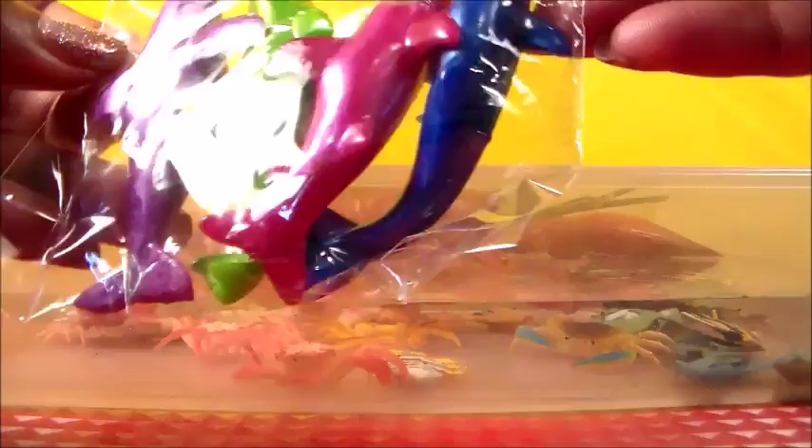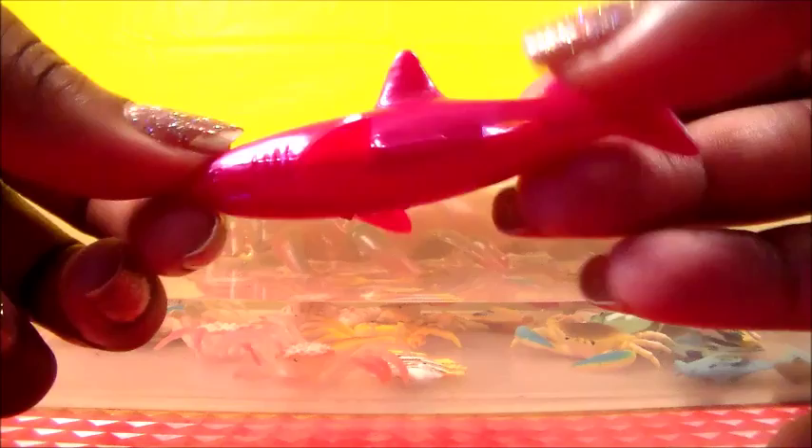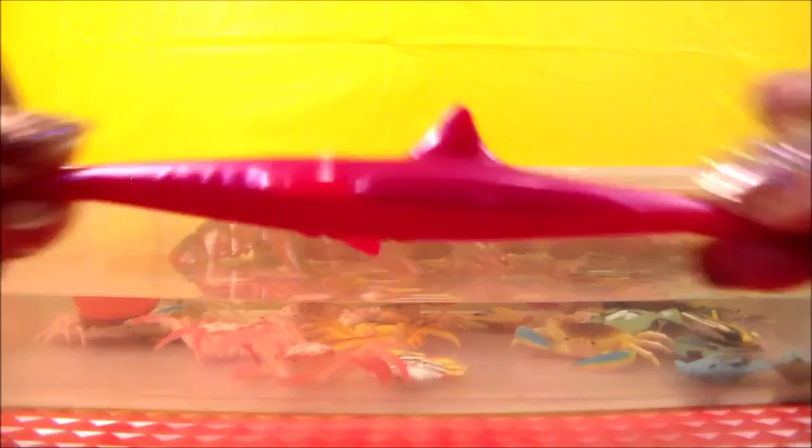Looks like we have a few dolphins in here, a shark or two. Let's release them. There he is. This looks like a magenta one, pinkish, reddish. And it's a shark. A stretchy shark, so we don't have to be afraid. He's a stretchy one.